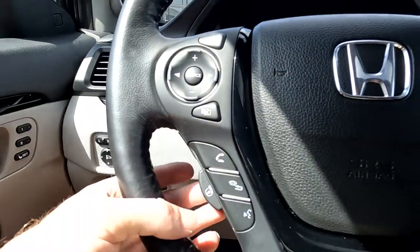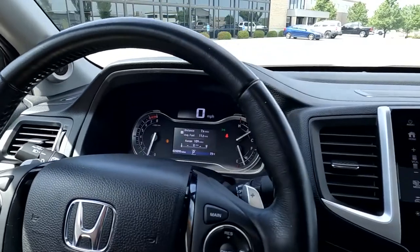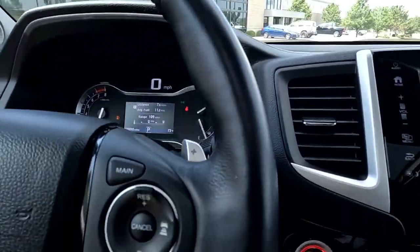You've got your heated steering wheel right here, your push-to-talk, stereo controls, trip computer toggles, and cruise control.